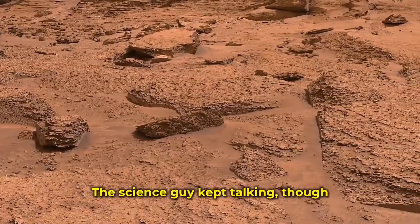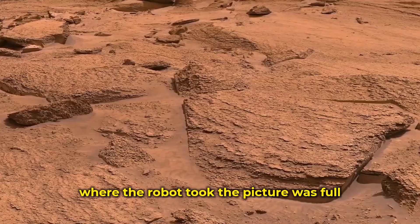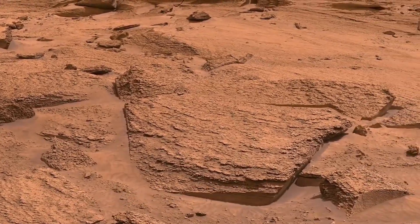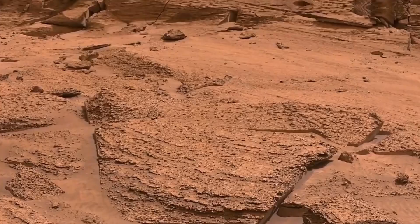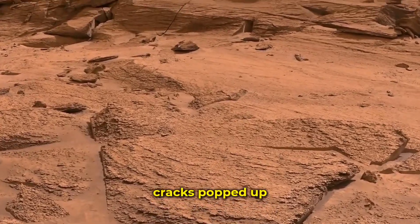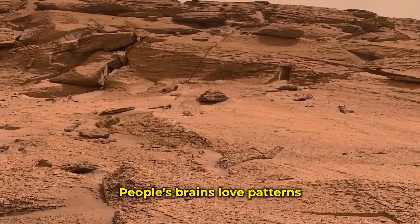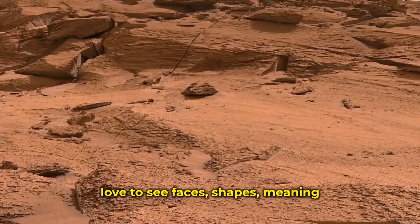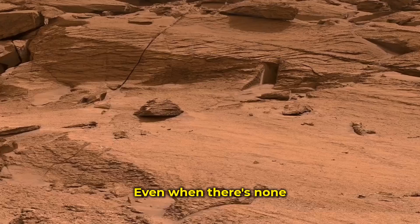The science guy kept talking. He said the place where the robot took the picture was full of old sandhills. Over the years, the wind packed them down into rock. As things shifted, cracks popped up. Sometimes those cracks look strange. People's brains love patterns, love to see faces, shapes, meaning — even when there's none.